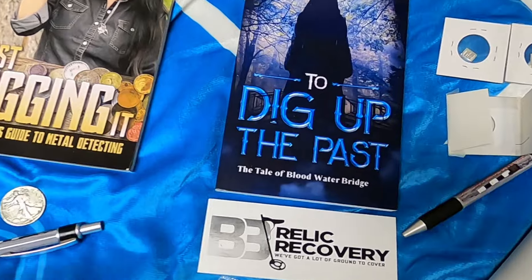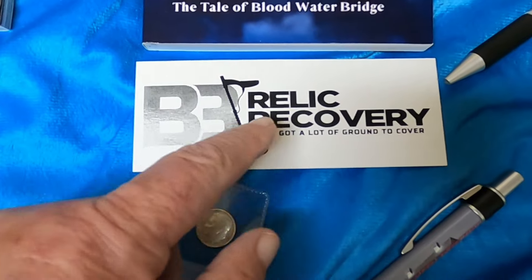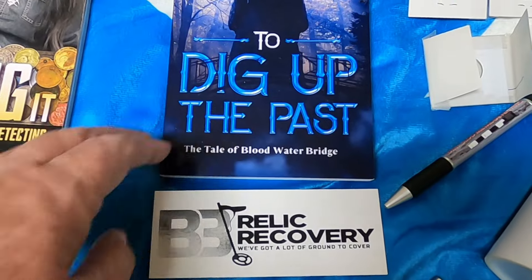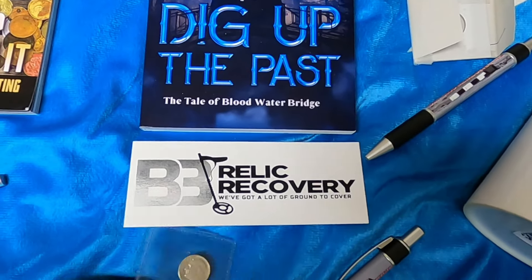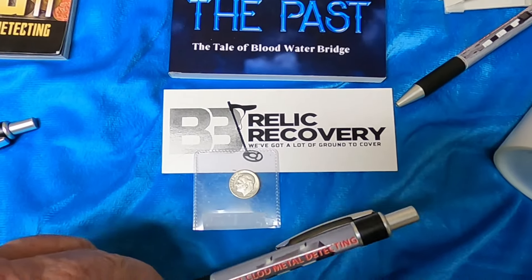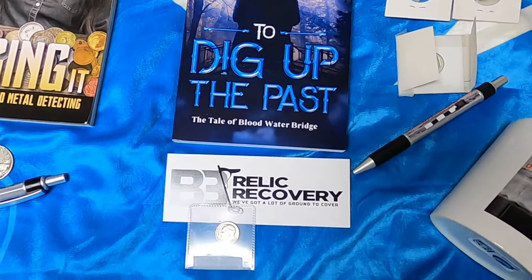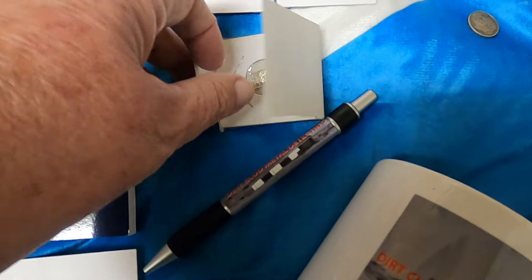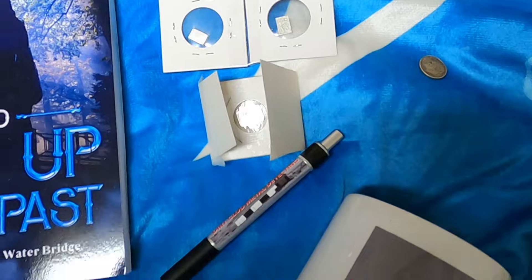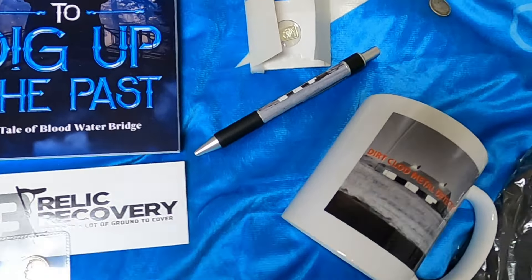For second place, you'll get this book written by C.L. Benoit of B3 Relic Recovery — I actually gave a review of that in one of my previous videos — and a silver dime and a pen. You may choose one of the items: t-shirt, hat, or mug. Third place, you get three of these silver bars — I think it's two grams total — plus a pen and one of the merch items.